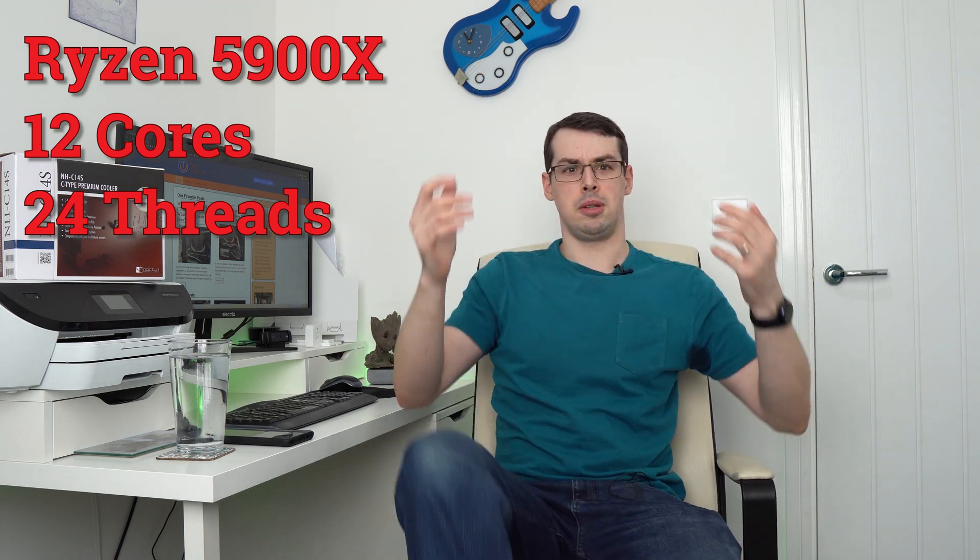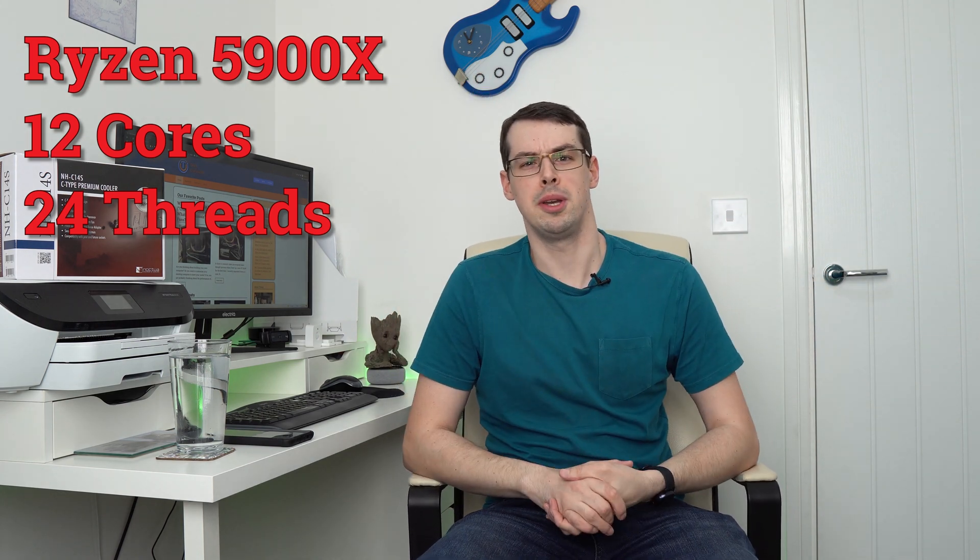Hello, I'm Tristan. When I spec'd out my current machine down there, I knew that I wanted to go with a Ryzen 5900X. It's the beast of a CPU — it's got 12 cores and 24 threads. I don't even have fingers or toes to show that many threads.